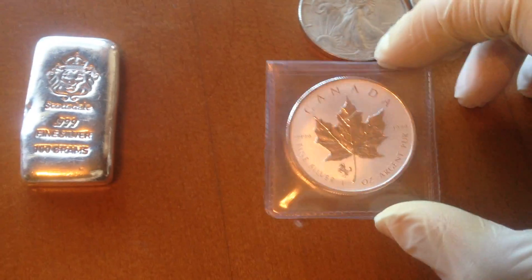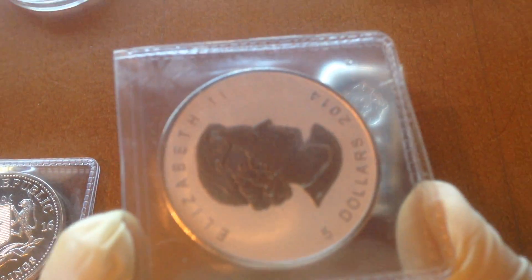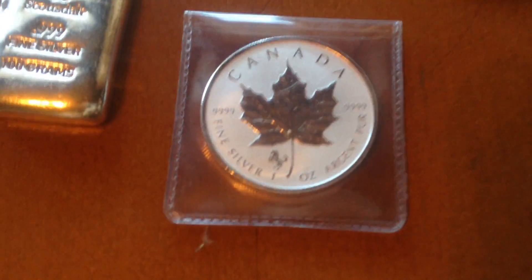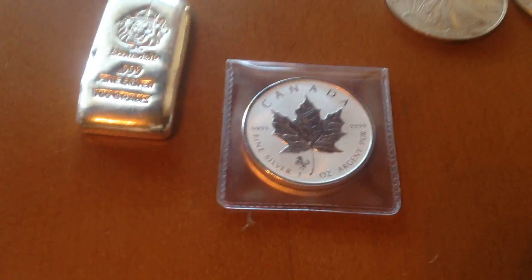I have a 100-gram Scottsdale bar — it's my only bar and I really like it. I also have a semi-numismatic piece — still kind of bullion but also numismatic. It's a frosted silver 2014 Maple with a horse Privy. To me it looks really nice — one of my favorites because I like how the horse looks with the maple.